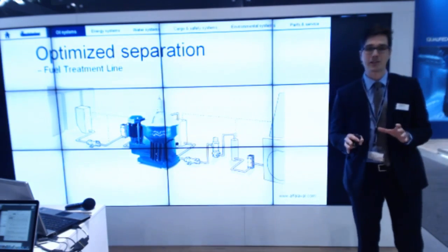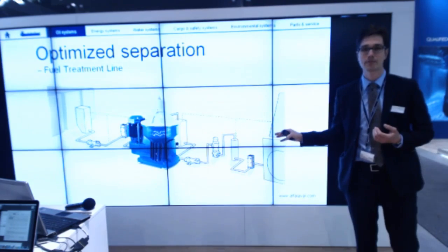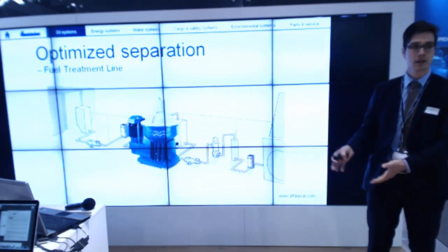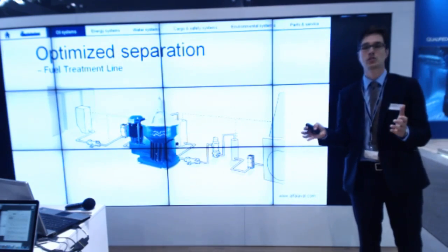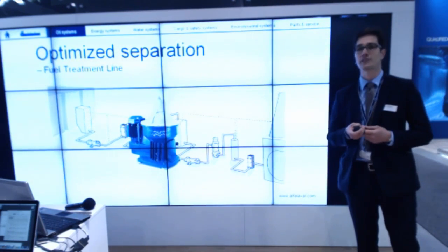What you see in the middle is a huge separator — it's supposed to be a little bit smaller so you can see the complete fuel line process. The fuel line process includes the bunker tank, pumping, heating, and the Alfa Laval separator, of course, plus the day tank pumps in a fuel conditioning module. If you want to optimize this, there are different factors you should put into the equation.